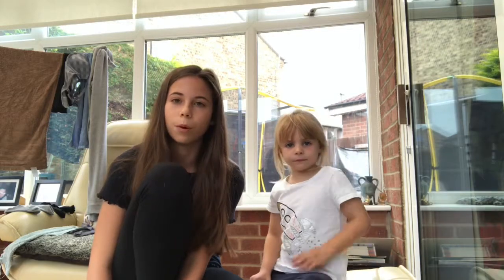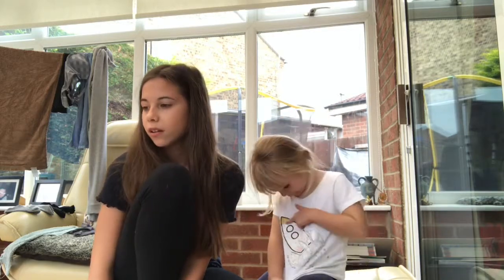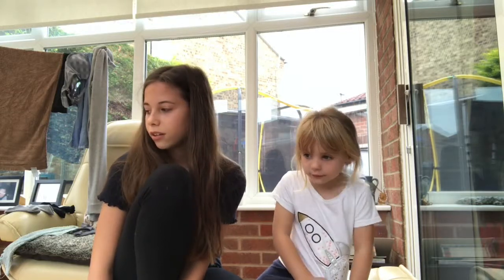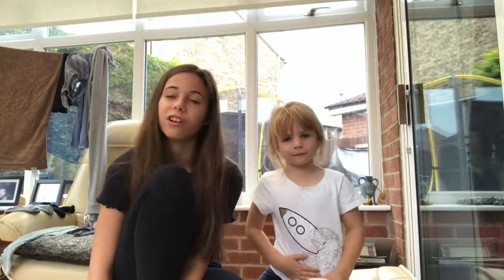In winter they are still outside mostly, as they like the fresh air. They've got nice thick fluffy feathers to keep them warm, but we do bring them in more in winter.